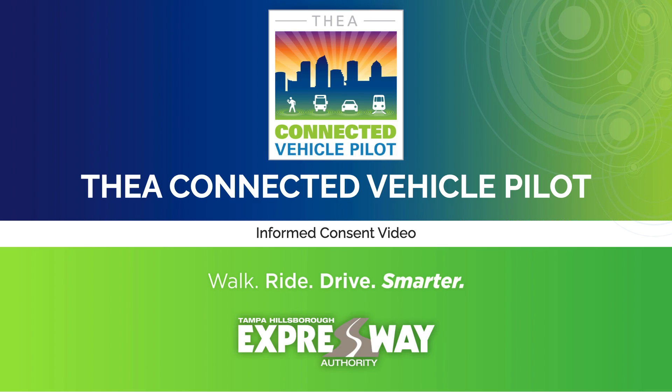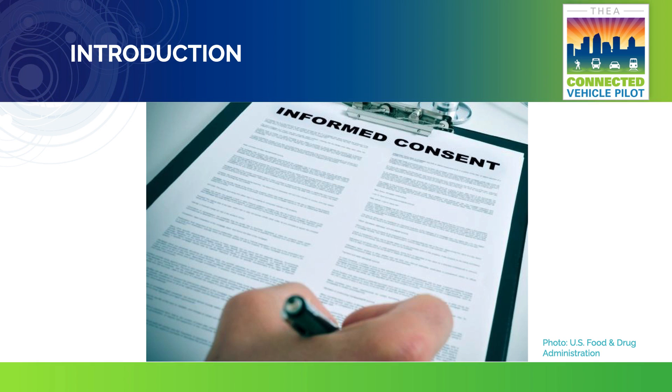Thank you for your interest in participating in the Tampa Hillsborough Expressway Authority's Connected Vehicle Pilot, a research study sponsored by the United States Department of Transportation. Before you decide to take part in this study, you will be asked to read a document that explains the study, which is called an informed consent document. This video gives you an overview of the document.